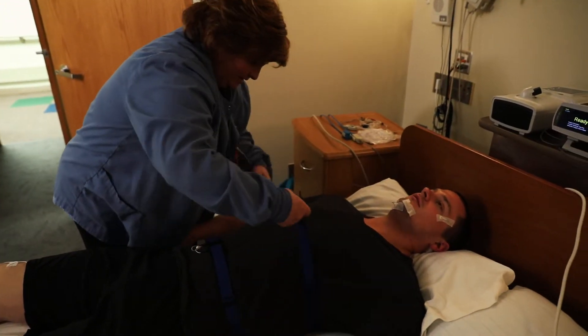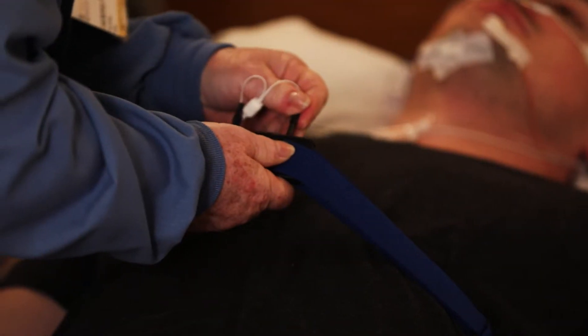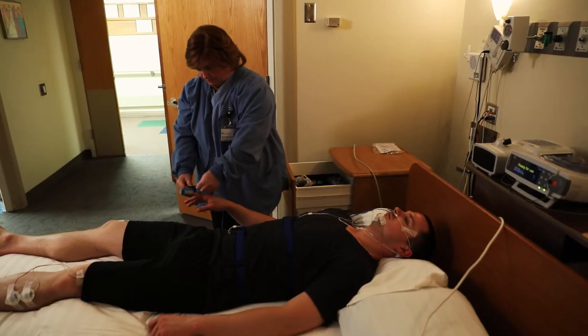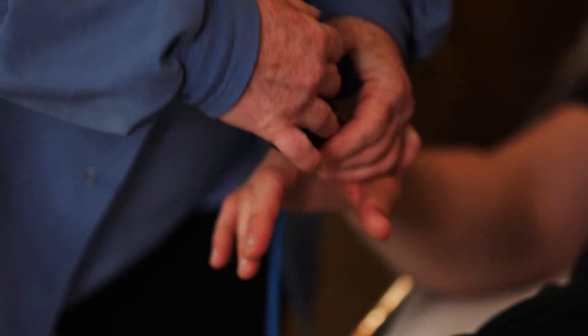Two belts that stretch are put around your chest and abdomen to record breathing effort. A clip is put on your finger to track your oxygen level. Your index fingers should be free of acrylic nails and polish to make sure we can get a true assessment of your oxygen.